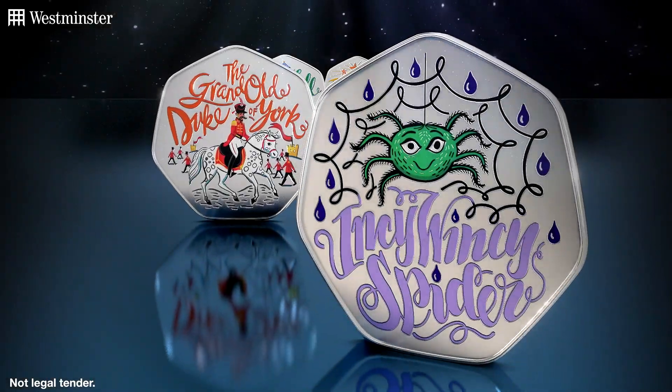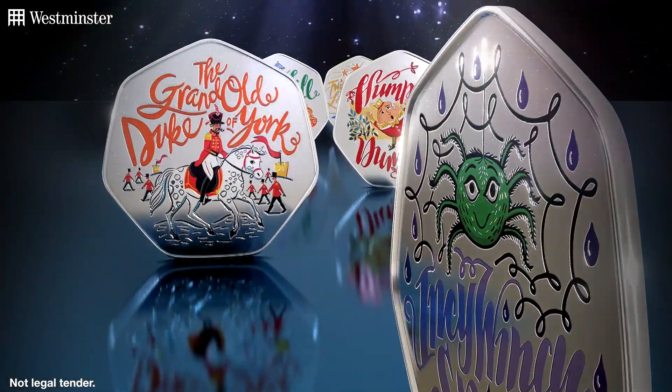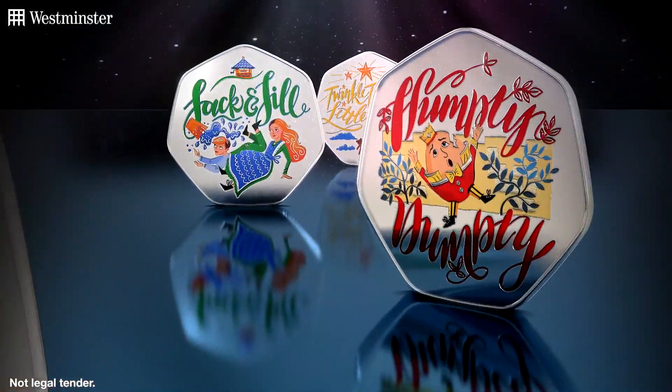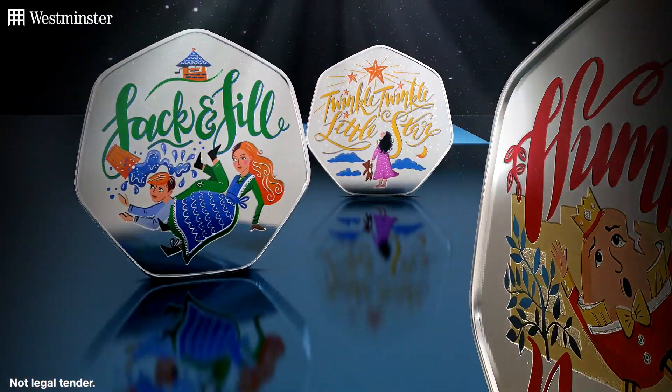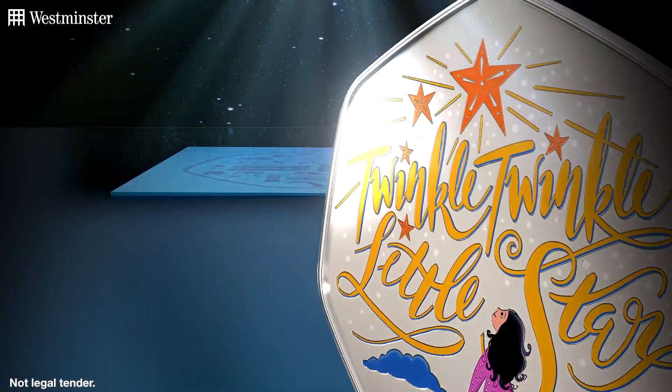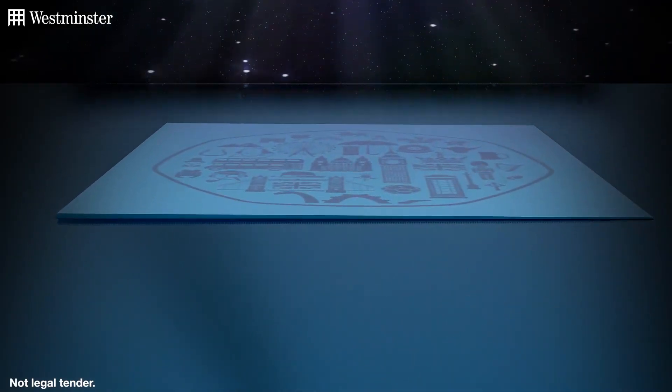Be it Twinkle Twinkle Little Star or Incy Wincy Spider, if there's one thing we all fondly remember about our childhood, it is nursery rhymes. So whether it's learning them for yourself or passing them on to children and grandchildren, I hope you agree that they bring back happy memories for us all.